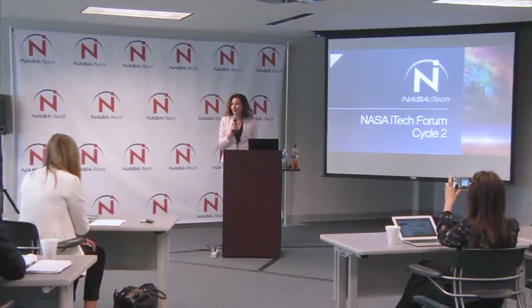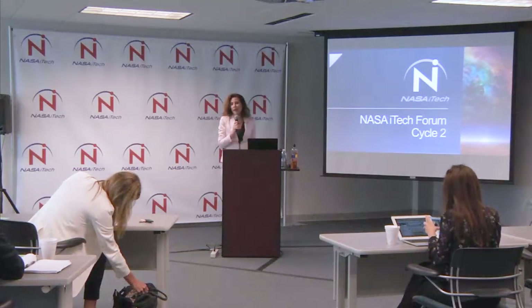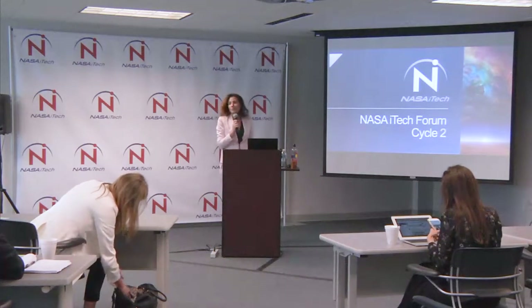I want to welcome you today to Cycle 2. Today you'll see the next five of the top ten technologies that are being presented, which are really attempting to disrupt the market.